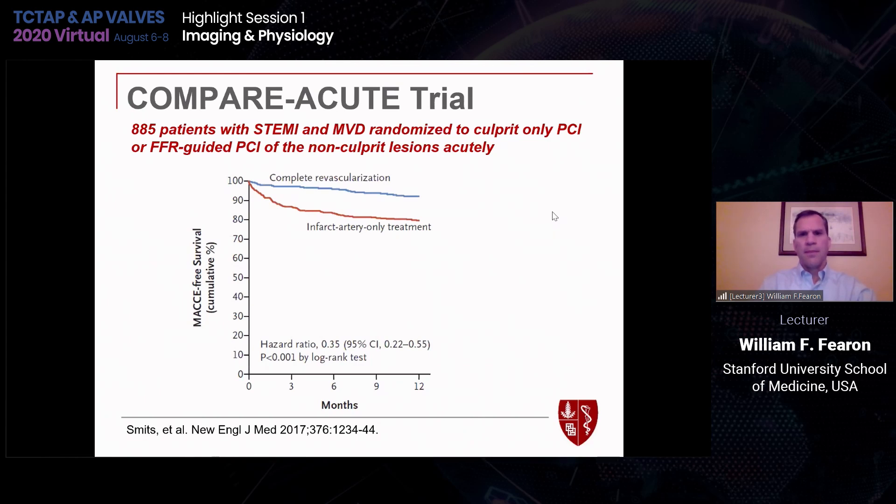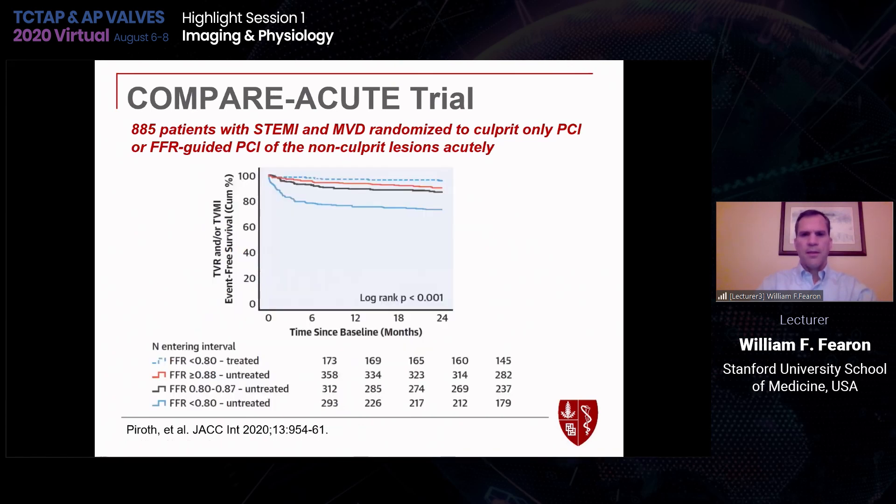What about outcome data? The COMPARE-ACUTE trial showed that FFR-guided complete revascularization resulted in better outcomes than an infarct-only approach. An interesting sub-study looked at the event rate in patients who had lesions deferred in the non-culprit vessel — patients with low FFR less than 0.80 had a significantly higher event rate compared to those with higher FFR values. This is reassuring to suggest that even if a STEMI is going on and there may be global microvascular dysfunction, the FFR value is still reliable.